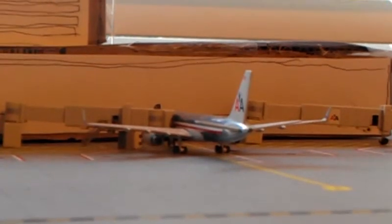American Airlines 757-200 — he'll be heading out to Boston today.